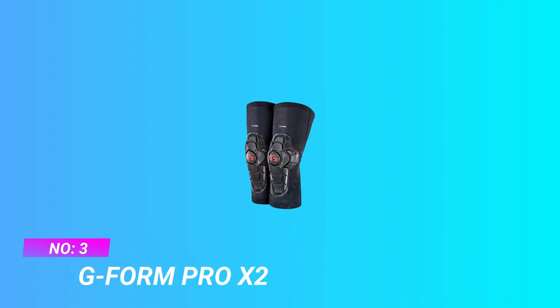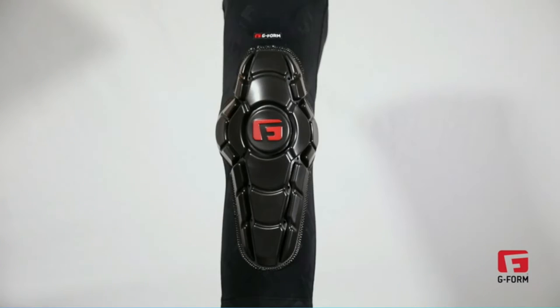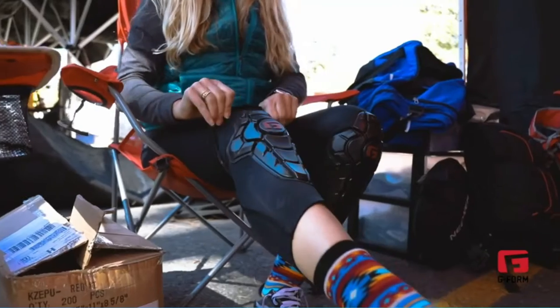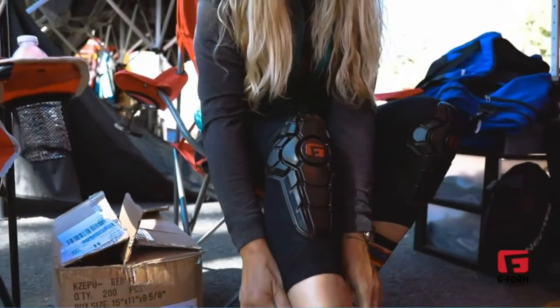Number 3: G-Form Pro X2 MTB Knee Pads 2021. Perfect fit featuring Smart Flex technology — flexible as you ride, hardens on impact. Exceptional impact protection with body-mapped, impact-absorbing Smart Flex pads.